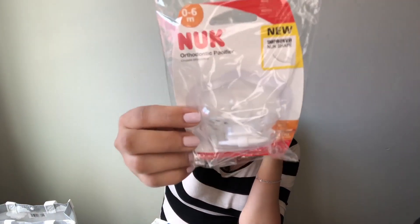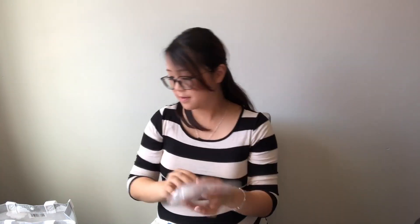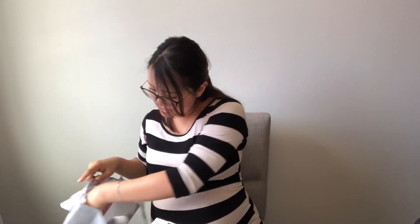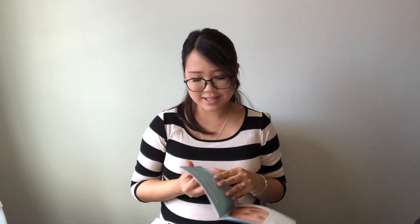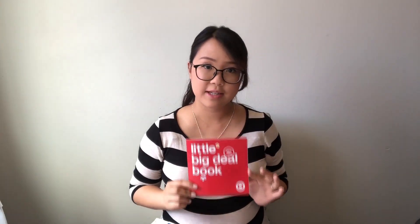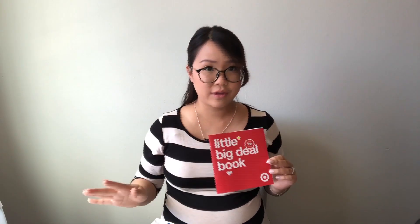You also get the Palmer's stretch mark cream. And this time it's a Nook pacifier, compared to the other bag which had a MAM pacifier. Last but not least, the red coupon book. I was excited to see that it did not expire in just a couple of days. So it seems like Target does upgrade their baby bag throughout the year, probably every four months.